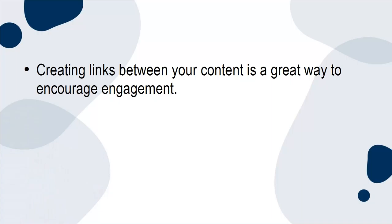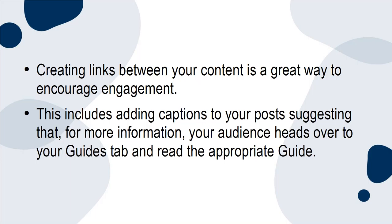Creating links between your content is a great way to encourage engagement. This includes adding captions to your post suggesting that, for more information, your audience head over to your guides tab and read the appropriate guide. Additionally, editing the caption to posts that are included in guides, or adding a comment suggesting something similar, will direct your audience specifically to your guide.